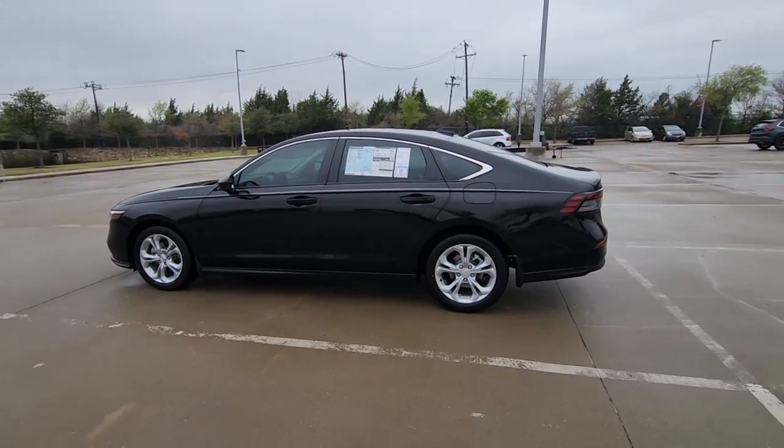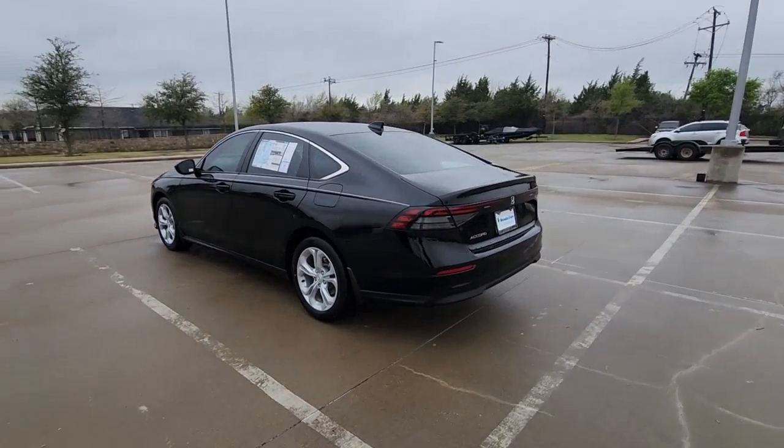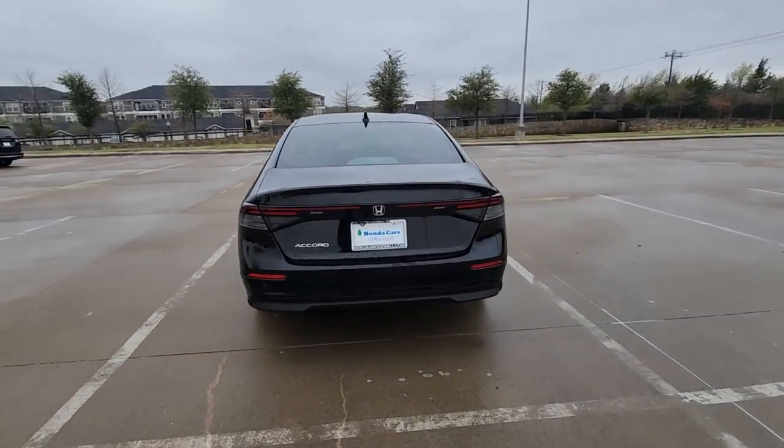Enjoy the view of this 2023 Honda Accord. Prepare to be amazed by the Accord.